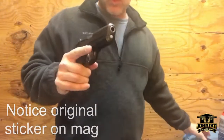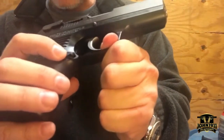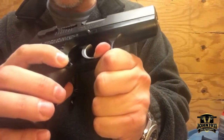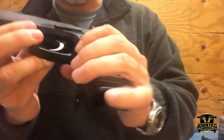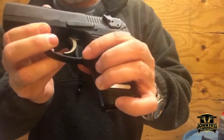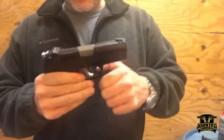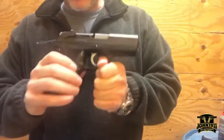It has an ambidextrous magazine release with 15-round mags. What's really interesting about this gun — and I never paid attention to this before — is that the ambi button pushes forward, and that's how they get it to work on both sides, making the mag release ambidextrous without it getting depressed from both sides and causing a negligent magazine drop.